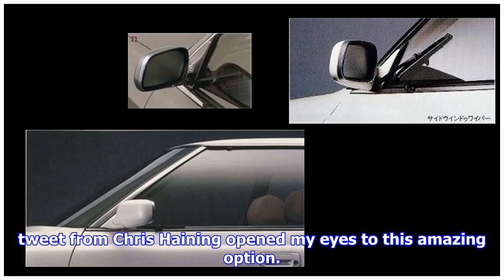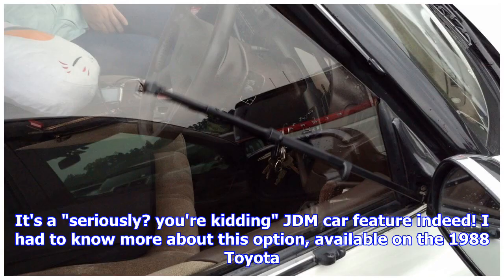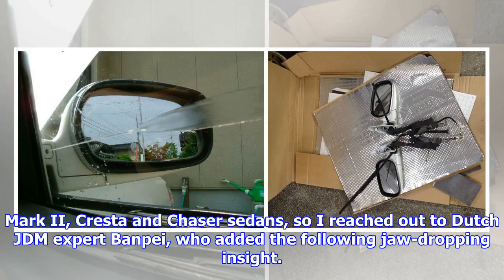I should confess that a tweet from Chris Haining opened my eyes to this amazing option — it's a seriously jaw-dropping JDM car feature indeed. I had to know more about this option, available on the 1988 Toyota Mark II.